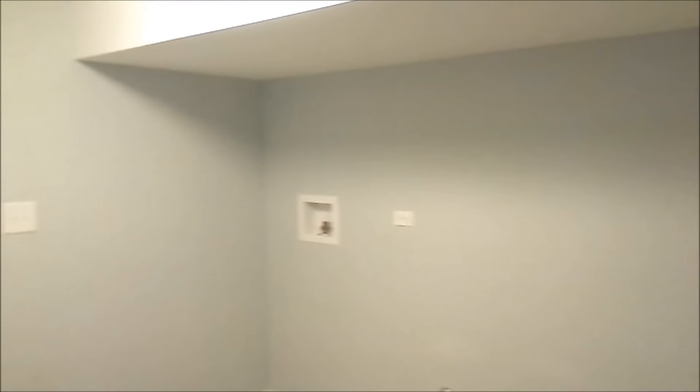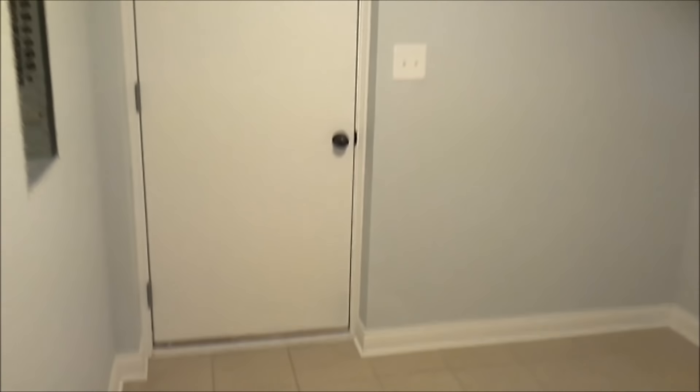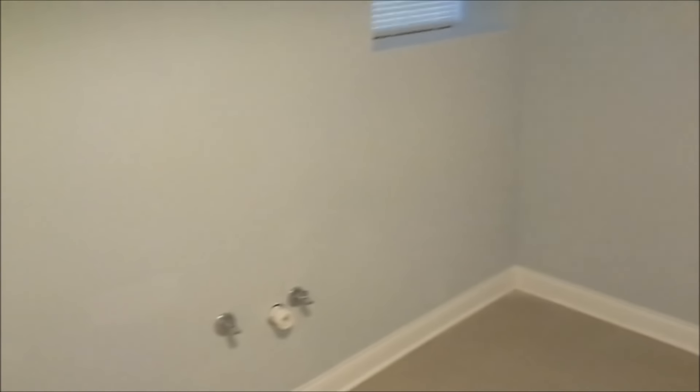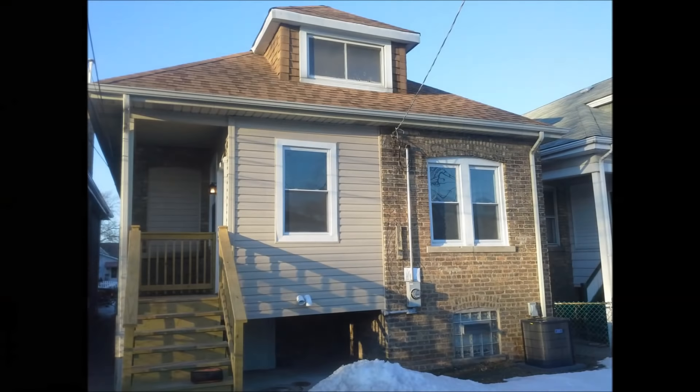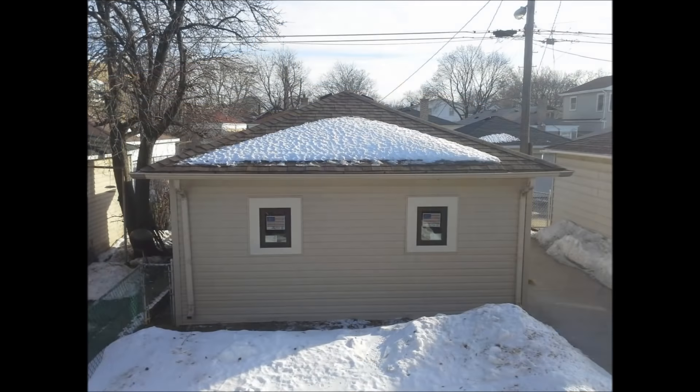The master bedroom is quite large with soft carpeted floor and with access to the outside. The second floor of this home has hookups for a washer and dryer as well. Outside there's a nice sized backyard and a two-car garage.